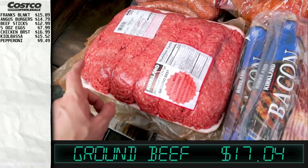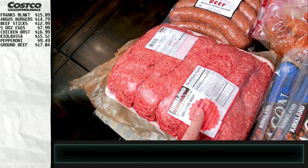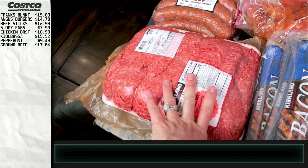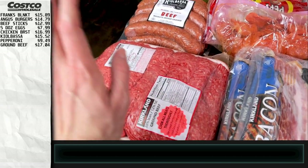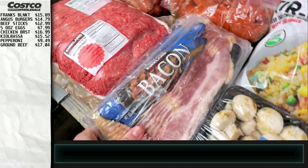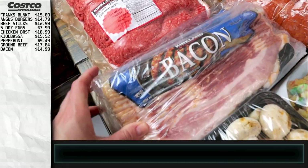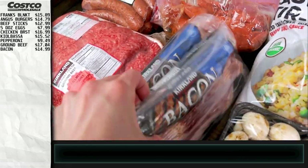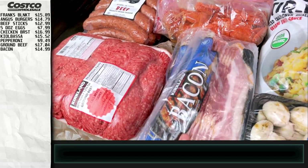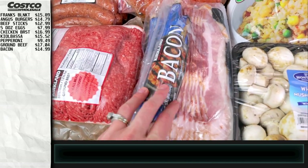Got some more ground beef — I like to pre-cook this, stick it in quart-size bags in the freezer already cooked, so I can just take it out, defrost it overnight, and throw it into whatever dish I'm making. Super easy. We got some more bacon too — we were down to one pack, which is scary. Most of these will go in the freezer except for one I'll put in the fridge.